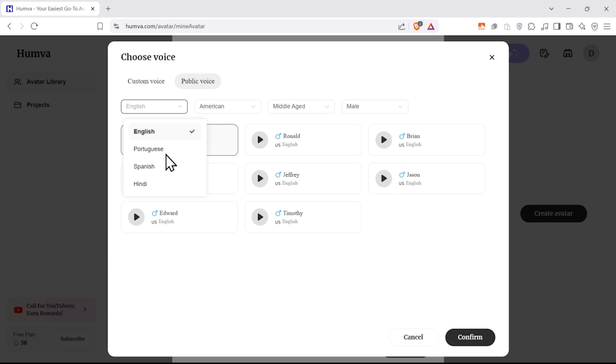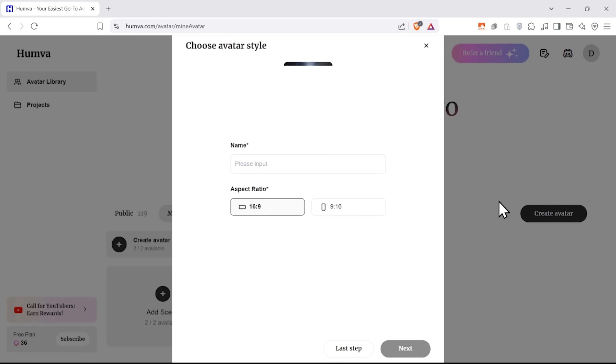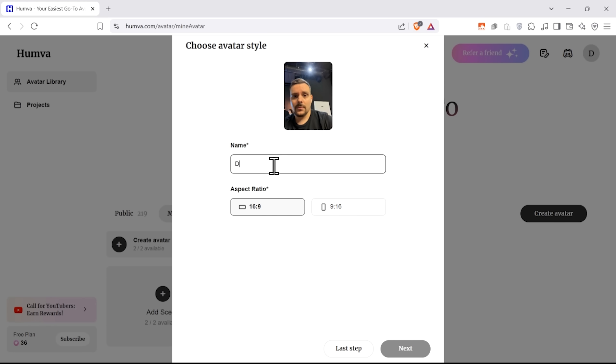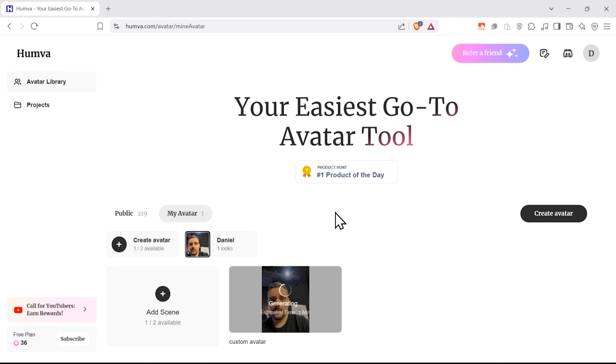Right here, you can pick a language. Currently, there are four voices available: English, Portuguese, Spanish, and Hindi. You can also choose an accent — American, British, or Indian — and there are options to choose age and gender. Let's confirm. Now I just need to name my avatar and pick an aspect ratio. That's it, my avatar is being created. Let's wait a bit.